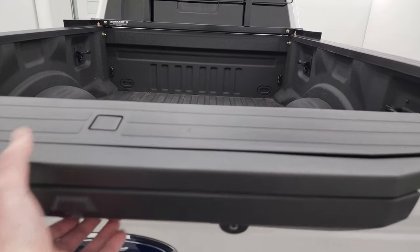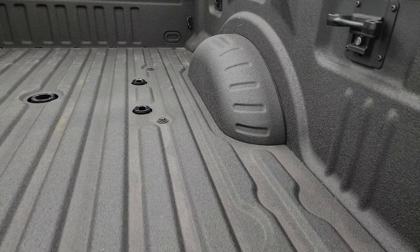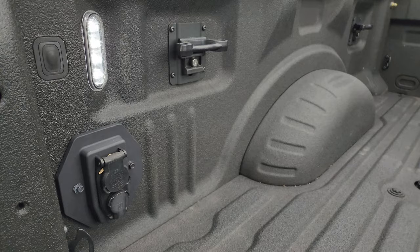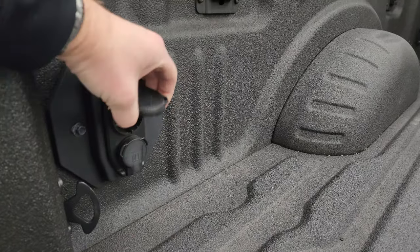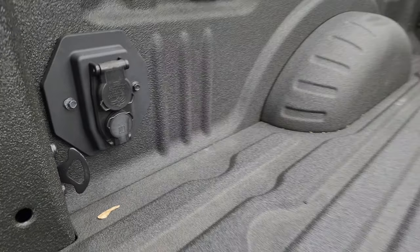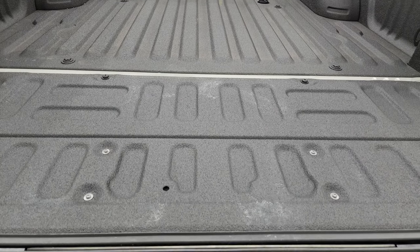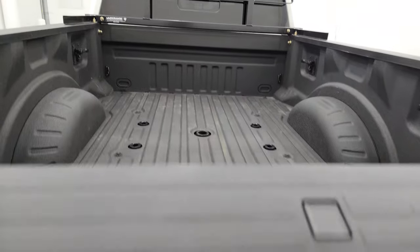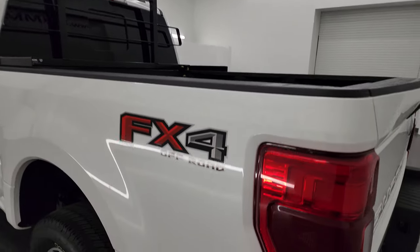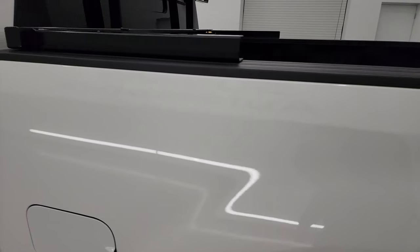Does have the tailgate step assist, power drop-down tailgate, comes with a very nice spray-in bed liner. You get the fifth wheel and gooseneck prep package. You also get the LED bed lighting, the side box tie-downs, the 7-pin wiring back here, and then the trailer backup assist hookup right there as well. You can see just how nice that bed is — no dents, no dings — tailgate's got the spray-in bed liner on it as well. It does come with a back rack — headache rack on it. Coming down the driver's side, just as clean as that passenger side. No dents or dings on the box, looks really, really good.